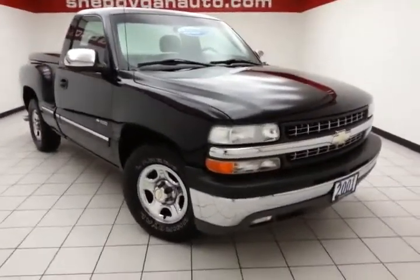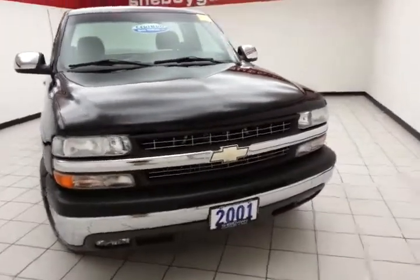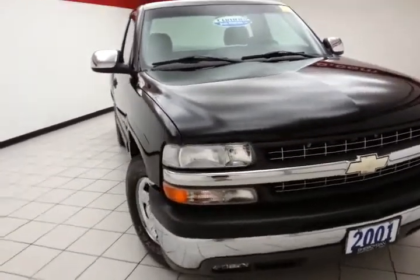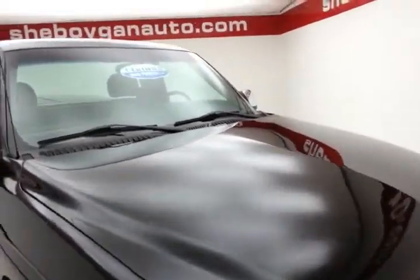Welcome to the Cheboygan Chevrolet Chrysler Center. Today's special is a very clean, low mileage 2001 Chevy Silverado LS regular cab two-wheel drive, stock number B4861B. Only 88,000 miles on the Silverado, onyx black in color.